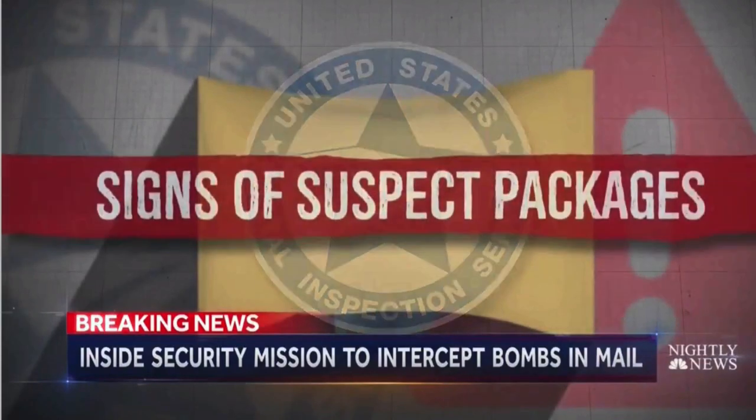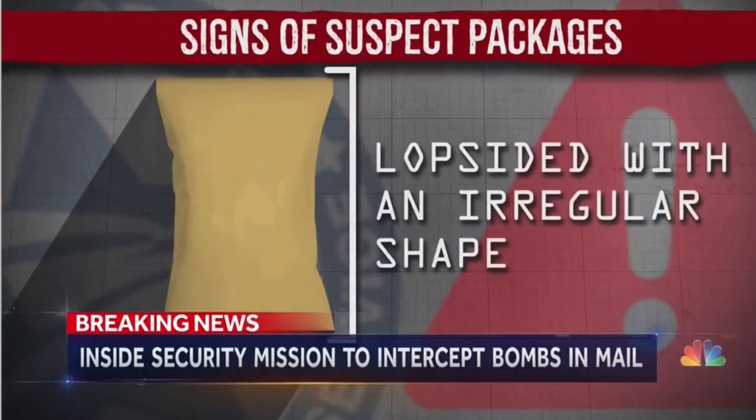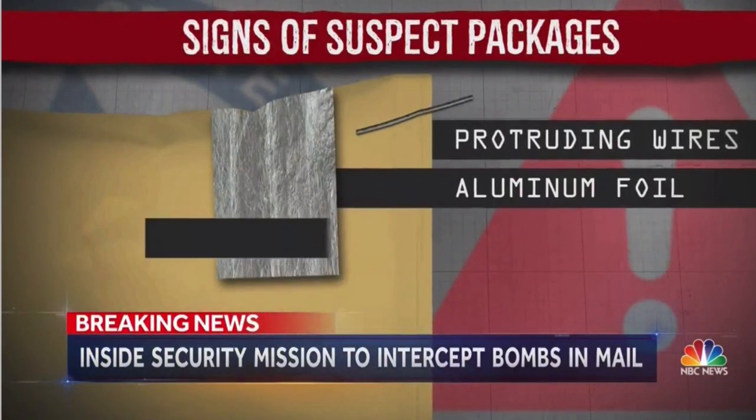Postal inspectors say there are certain telltale signs of suspect packages: often lopsided with an irregular shape, sometimes with protruding wires, aluminum foil, or stains.